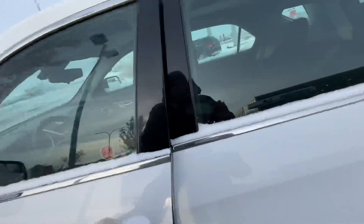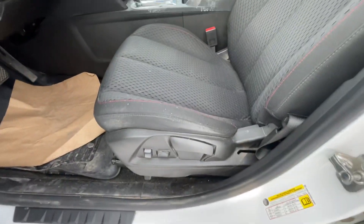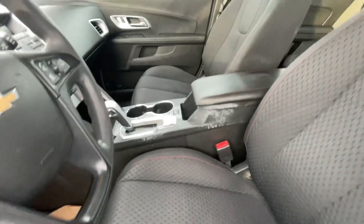Let's take a look inside. You have your power mirrors, locks, and windows, and your power cloth seats.